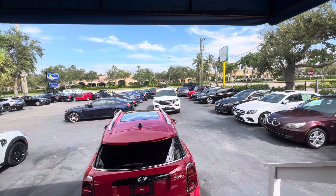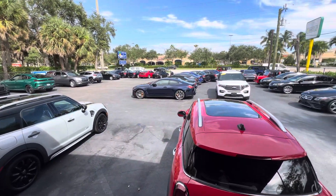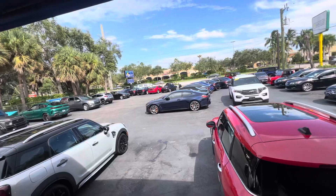Good afternoon everybody. This is Chris at Classic Cars of Palm Beach Gardens. We're going to be doing a walk-around condition video on a 2020 Ford Explorer XLT with leather seats.